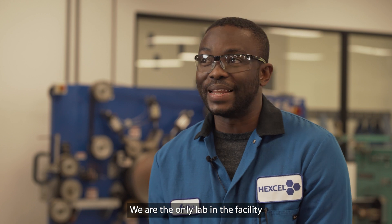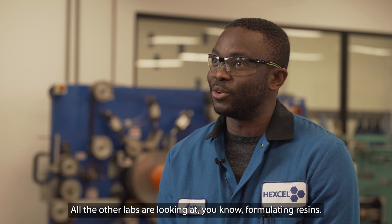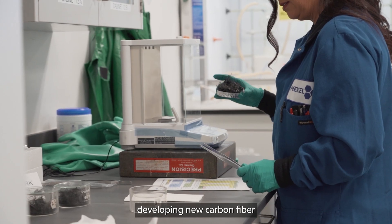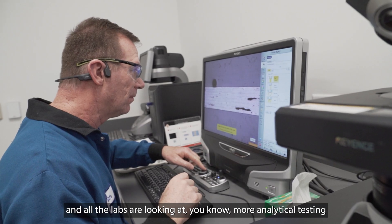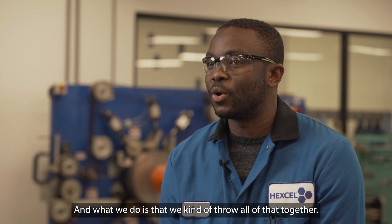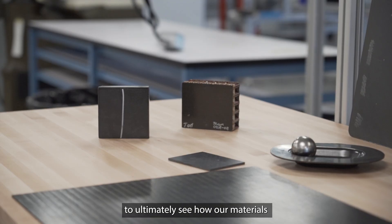We are the only lab in the facility that actually builds parts. All the other labs are looking at formulating resins, some are looking at developing new carbon fiber, and other labs are looking at more analytical testing on our materials to understand the specifics of their performance. What we do is kind of pull all that together — we have the equipment here to produce parts in different processes.